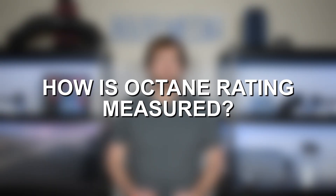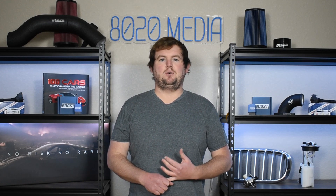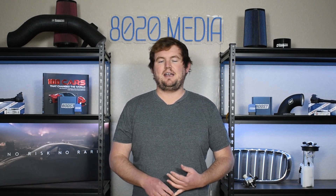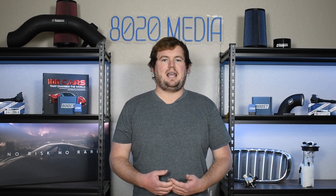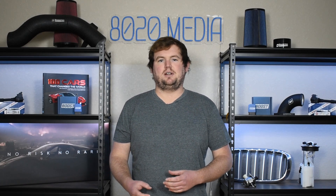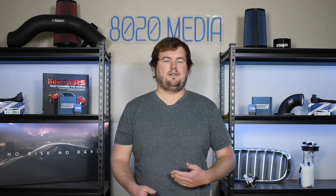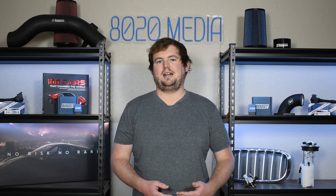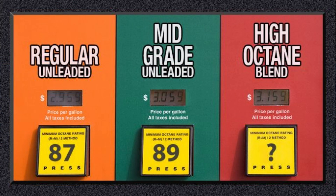So how is octane rating actually measured, and why do numbers vary? There are three primary types of measurements when it comes to automotive fuels and octane ratings. The first is the RON, or the Research Octane Number. This number comes from a test where an engine is running at 600 RPM with a varying compression ratio, and that testing is used to determine how knock-resistant that fuel is and how well it's able to withstand higher compression ratios. This is the most commonly seen and known number at fuel pumps across the world.